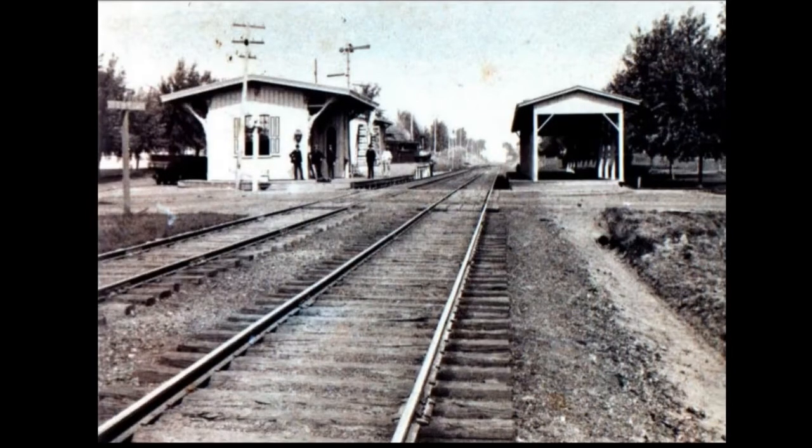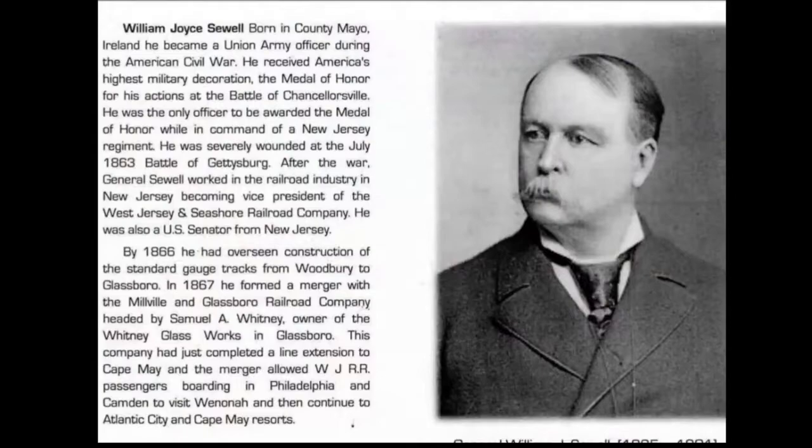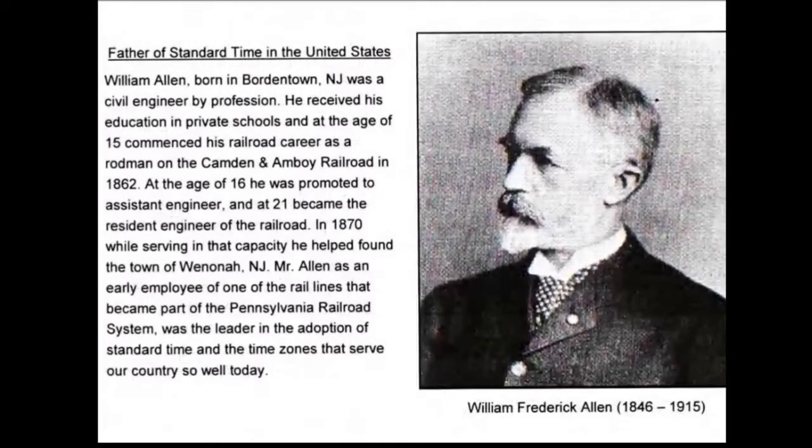General Sewell was born in Ireland, fought at the Battle of Gettysburg, received a Medal of Honor at Chancellorsville, and eventually served in the United States Senate. The town of Sewell was named after him. William Allen was a civil engineer for the West Jersey Railroad who laid out the original streets: Jefferson, Monroe, Clinton, Marion, Elm, Poplar, Cherry, Willow, Cedar, and Mantua East and West. He has a plaque at Union Station in D.C. for standardizing the four U.S. time zones.